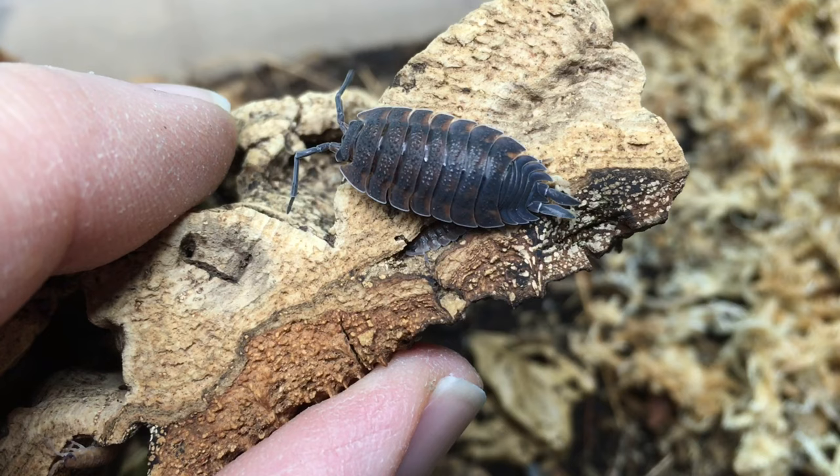This moderately sized isopod can occasionally reach three quarters of an inch, although I have rarely seen specimens that size. This is the largest individual that I've ever had. This species has many names which vary from language to language and even region to region, the common sow bug being one of these names in English.